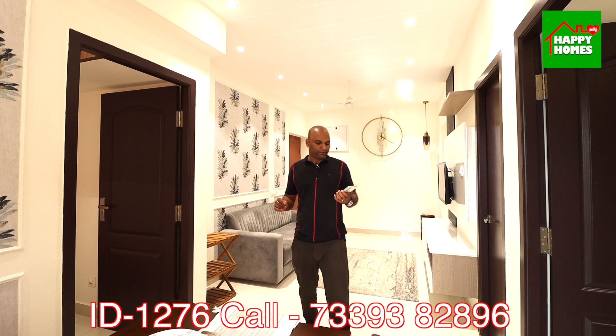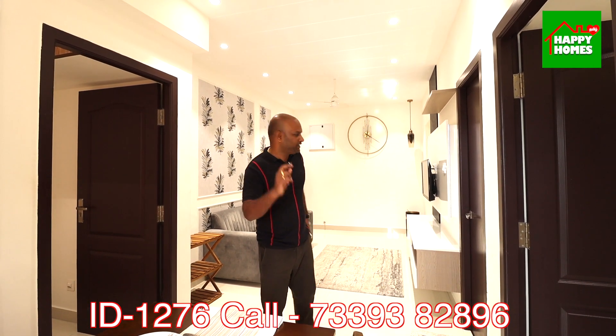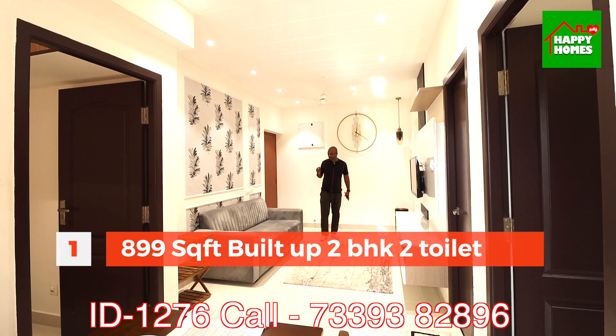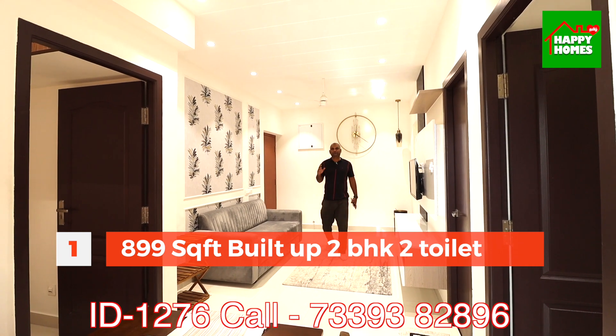There are 2BHK and 3BHK houses. If you look at the price, it is 59 lakhs. The size of this model is 899 square feet. This is a 2BHK apartment with 2 toilets.